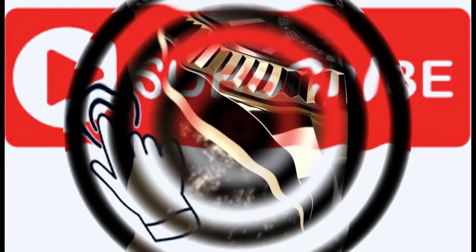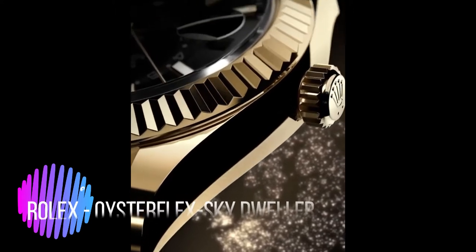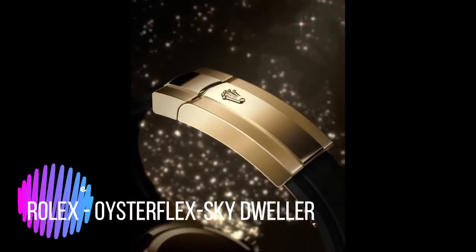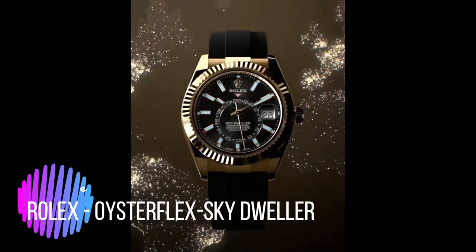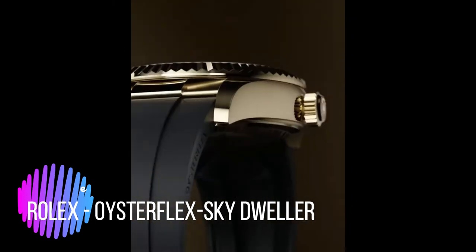Among other novelties like the new Submariner and the new Oyster Perpetual 41mm and 36mm models, Rolex presented a new 18-carat yellow gold version of its Oyster Perpetual Sky-Dweller, fitted with an OysterFlex bracelet. This watch is the first in the classic category to include this innovative bracelet made of high-performance materials.